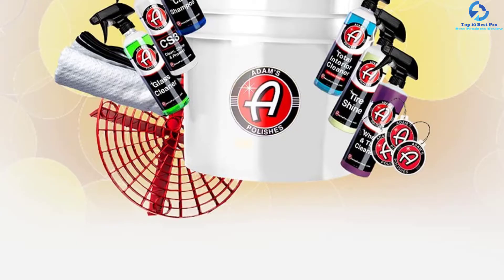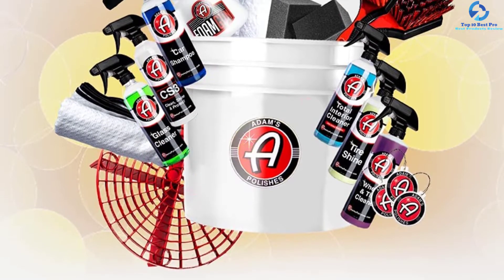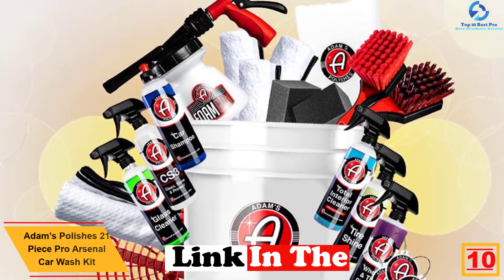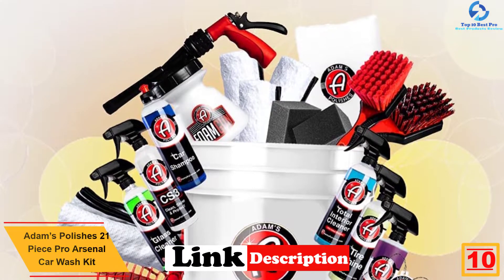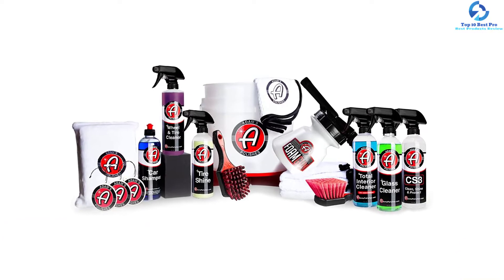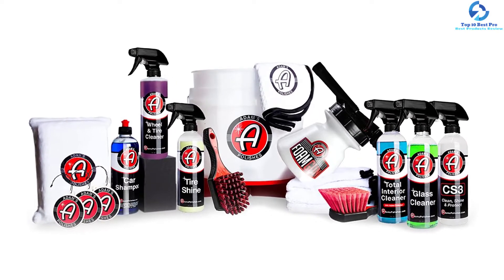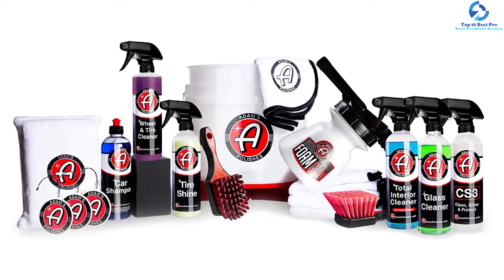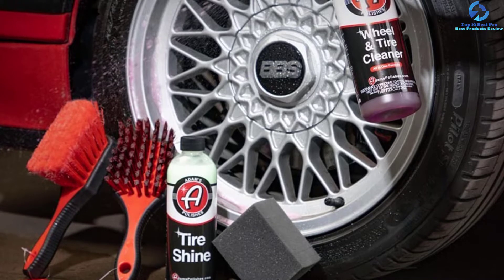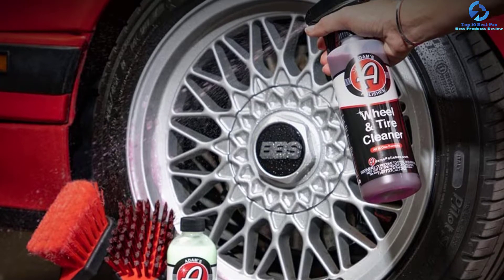Starting at number 10, we have the Adams Polishes 21 Piece Pro Arsenal car wash kit. When you need a complete set that will perfectly clean the car, this 21-piece pack provides you with all the car cleaning supplies to clean the wheels, tires, and body. They are highly effective and reliable cleaning products, including microfiber towels and tire foam block among others. They are non-toxic and safe products highly recommended for cleaning cars, RVs, boats, and more.